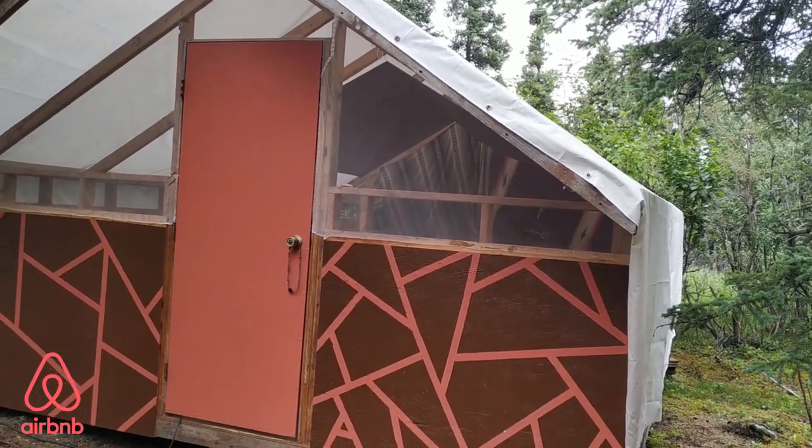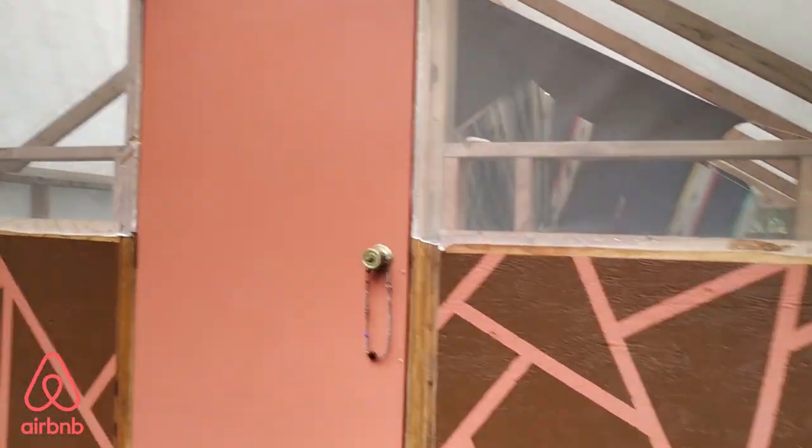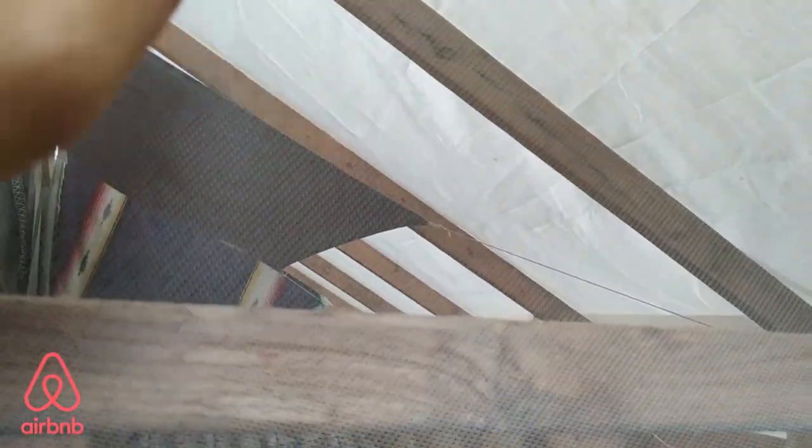It had electricity, so let me turn the camera around and I'll show you guys the inside. This is a super tent — that is a regular size door, and right here it's gonna be wood, and there's a screen mesh that goes all the way around. On top of the screen mesh they actually have a white tarp.